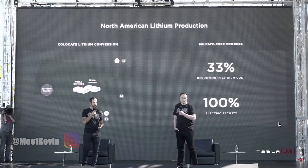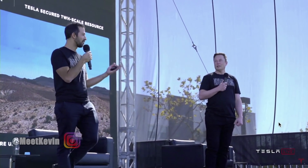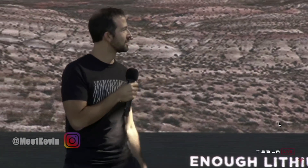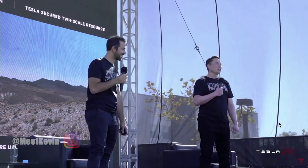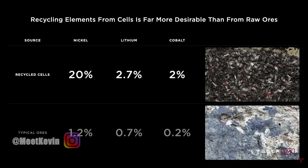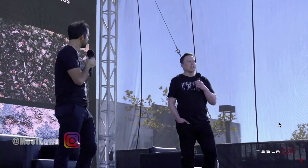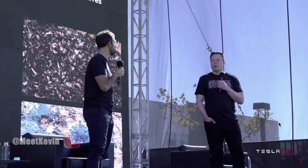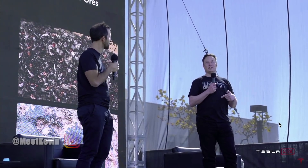33% reduction in lithium cost, 100% electric facility co-located with the cathode plant. So we're really excited about this. There really is enough lithium in Nevada alone to electrify the entire US fleet — actually, just what's in Nevada. There's basically so much lithium on Earth, it's crazy. We are starting our pilot full-scale recycling production at Gigafactory Reno next quarter to continue to develop this process as our recycling returns grow. To date it's been done by third parties, but we think we can recycle the batteries more effectively, especially since we're making the same battery as the thing we're recycling.